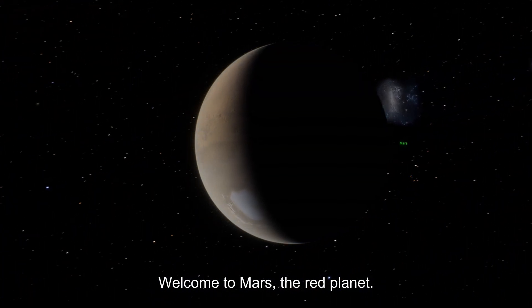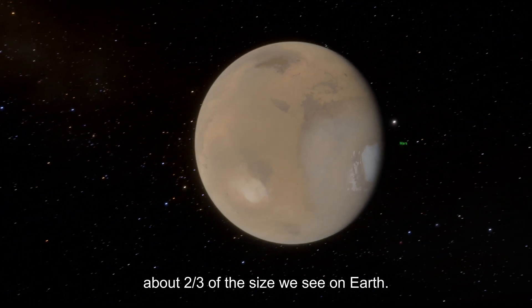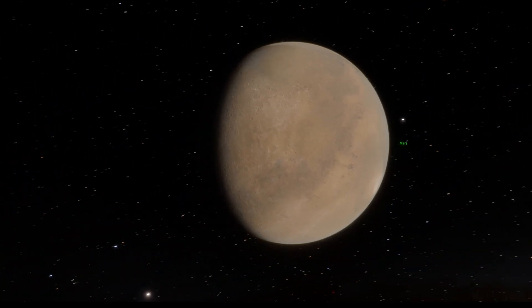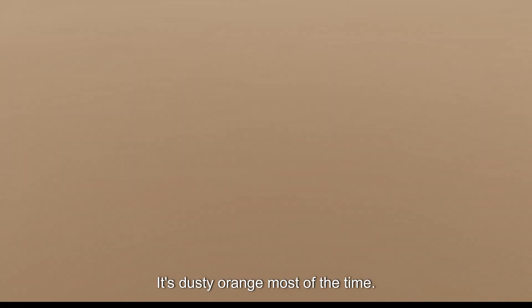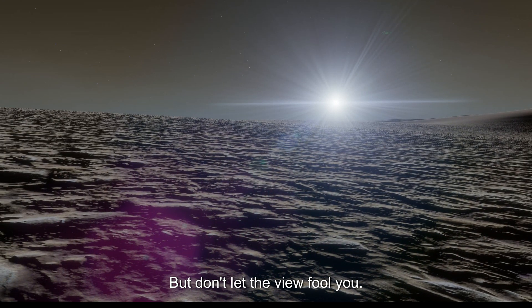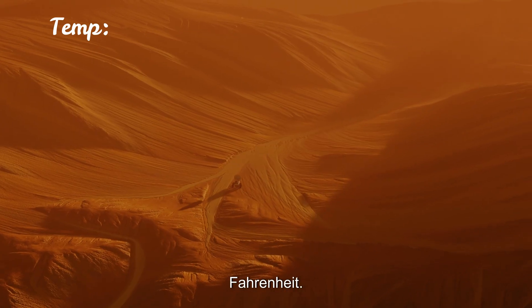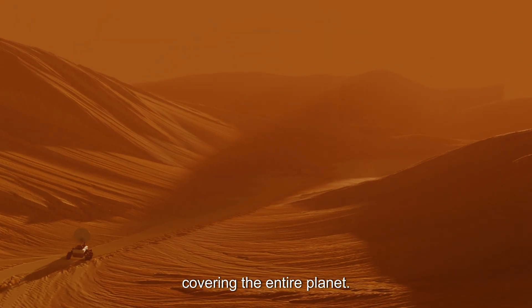Welcome to Mars, the red planet. The sun here is smaller — about two-thirds of the size we see on Earth. The sky is dusty orange most of the time, but during sunrise and sunset the Martian sky turns blue. Blue sunsets on a red planet — Mars likes to keep things interesting. Average temperature is around minus 80 degrees Fahrenheit, and then there are dust storms that can last for weeks or even months, covering the entire planet.